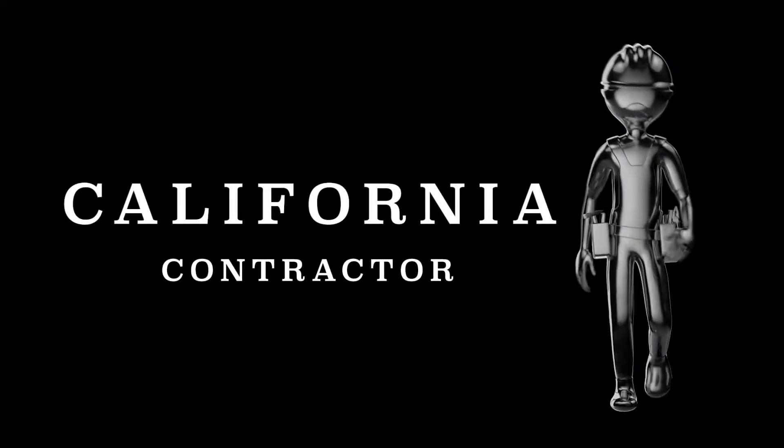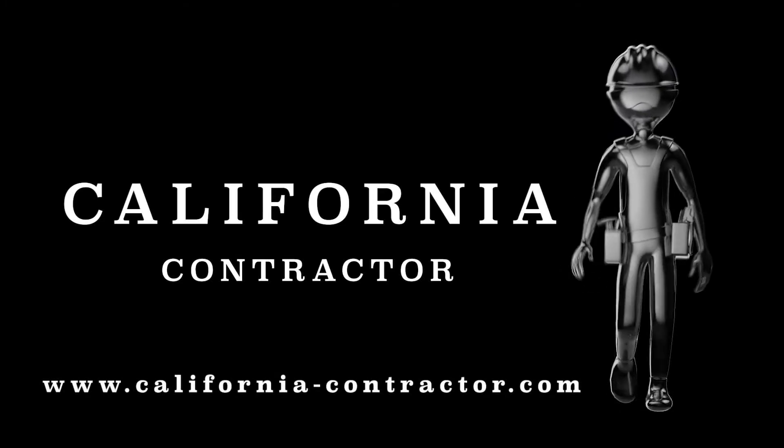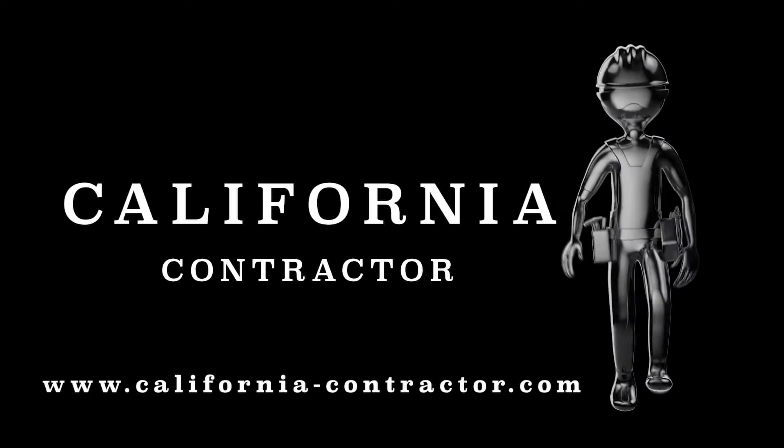If you're watching this episode and want to apply to be on the show, go to california-contractor.com and fill out an application.